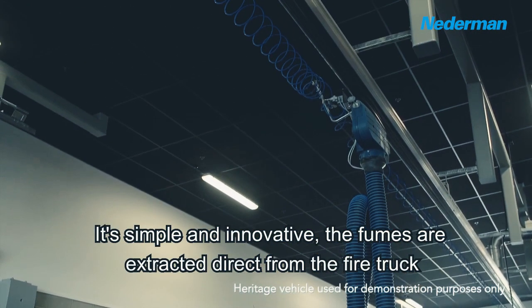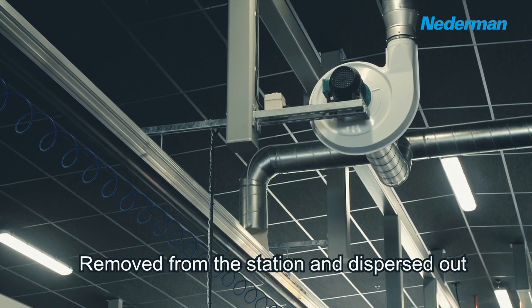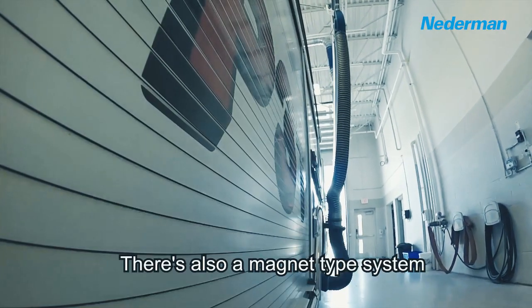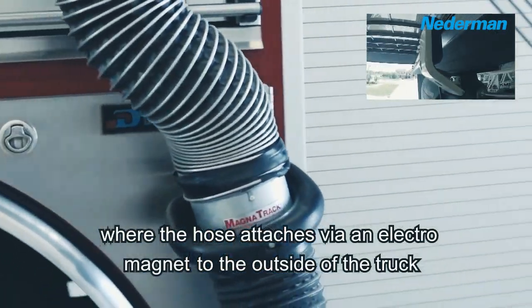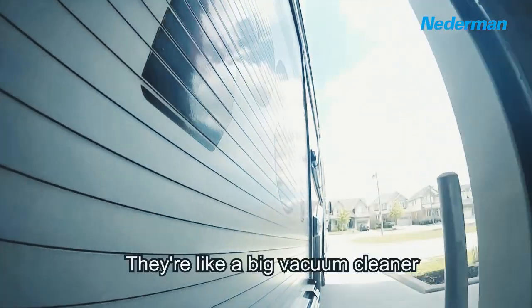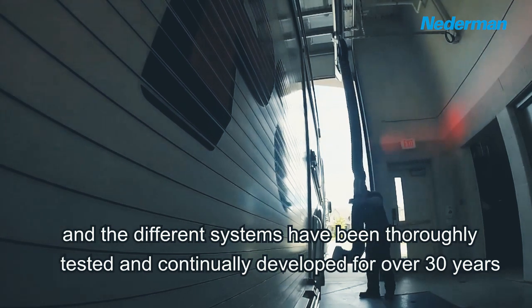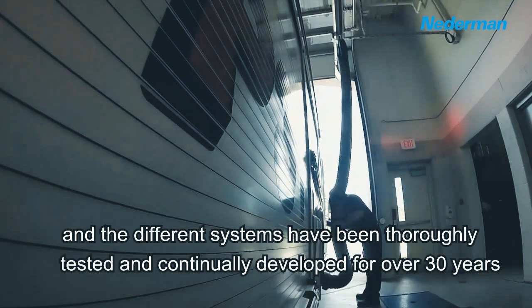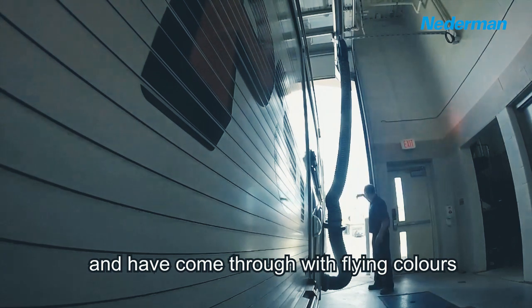The fumes are extracted direct from the fire truck, removed from the station and dispersed out. There's also a magnet type system where the hose attaches via an electromagnet to the outside of the truck. They're like a big vacuum cleaner and the different systems have been thoroughly tested and continually developed for over 30 years and have come through with flying colours.